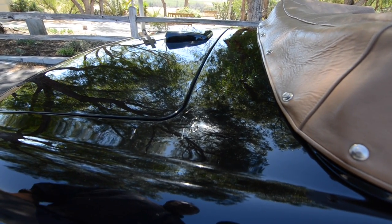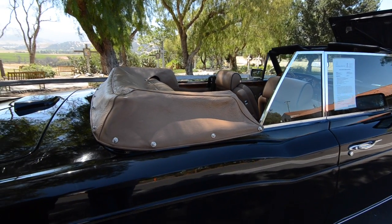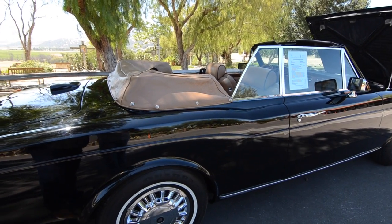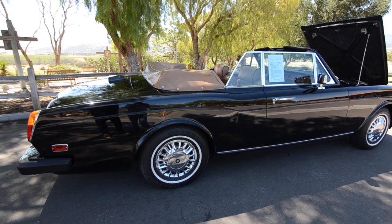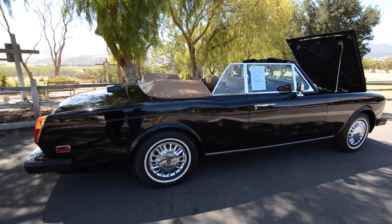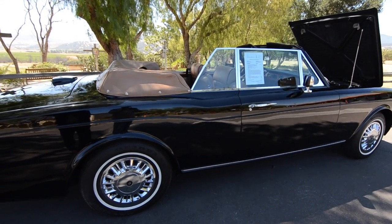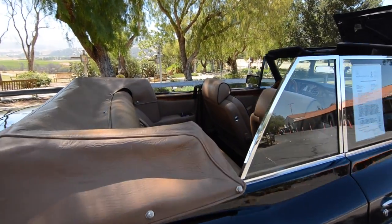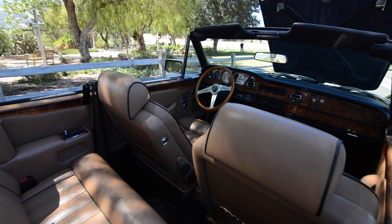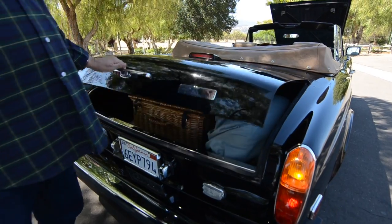Tom is reluctant to repaint the car because keeping it as a preservation piece makes a big difference at car shows. In fact, the car won first place at the Santa Anita Rolls-Royce Concours about two years ago, partly due to its amazing original condition. Tom's enthusiasm for the Corniche also led him to become a board member of the Rolls-Royce Owners Club of Southern California.